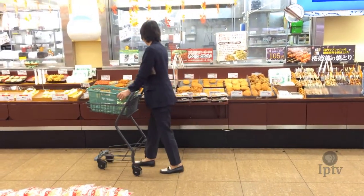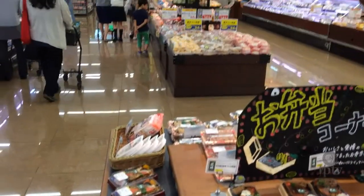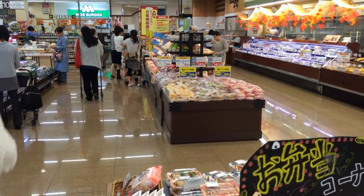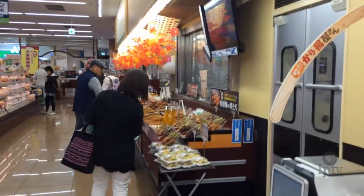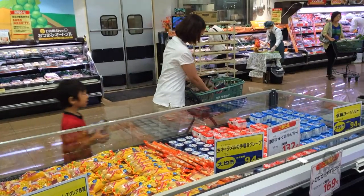The Japanese consumer is much more discerning than the American customer. While American households spend around 10 percent of their income on food, Japanese consumers spend more than 30 percent. The higher cash outlay is driven by a quest for quality and knowing as much as possible about the source of their food.